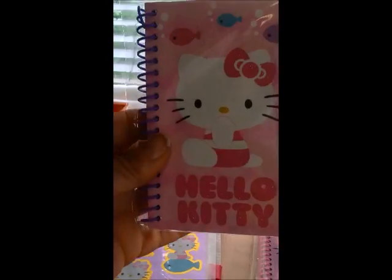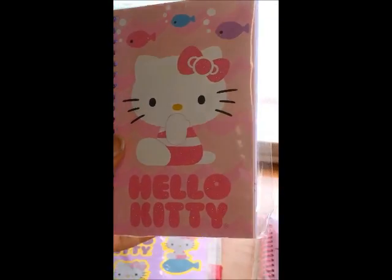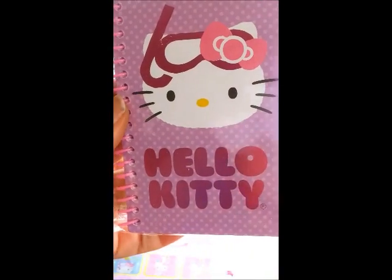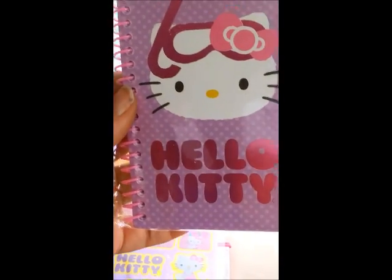And then they also had notebooks. I picked up this one, the Hello Kitty in the bathing suit with fish, and I picked up this purple one, the Hello Kitty with scuba goggles and her pink bow.